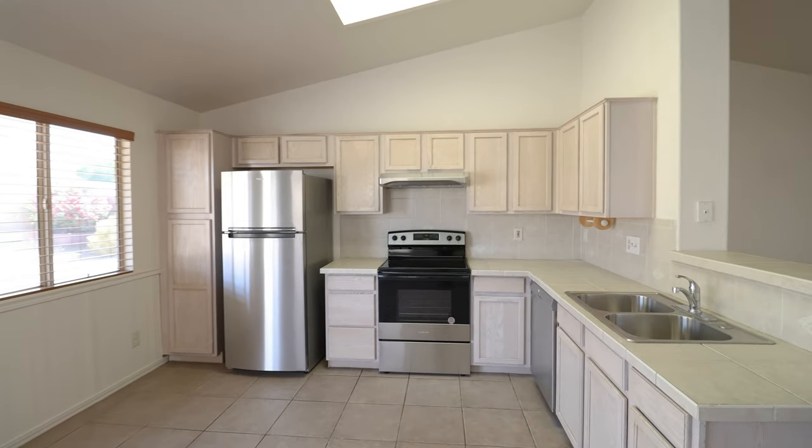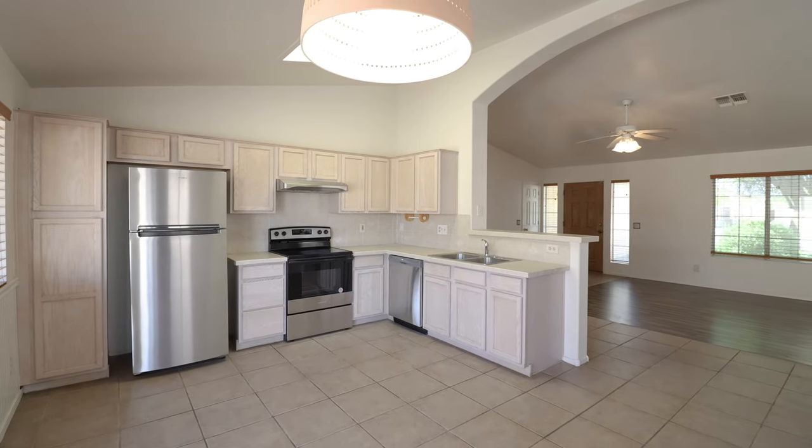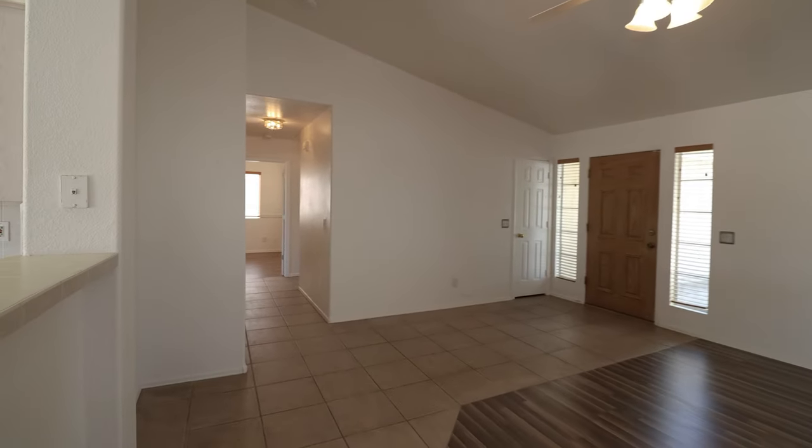The kitchen boasts plenty of cabinets and new stainless steel appliances, including a refrigerator, stove, and dishwasher. This home is freshly painted and comes with a two-car attached garage.